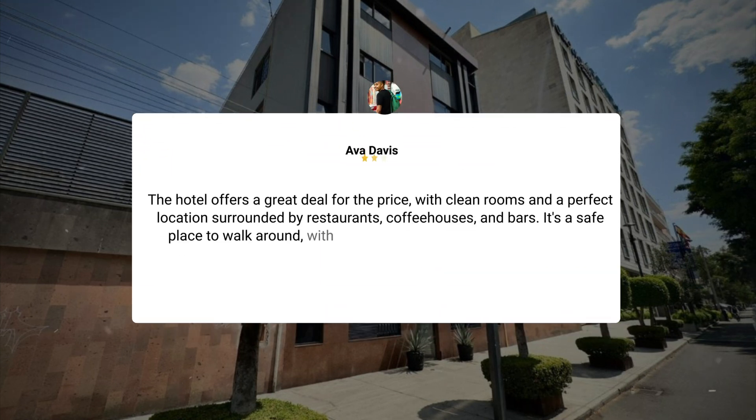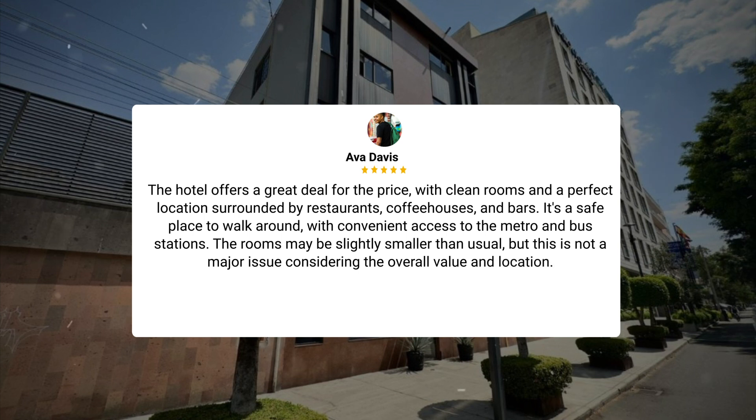The hotel offers a great deal for the price, with clean rooms and a perfect location surrounded by restaurants, coffeehouses, and bars. It's a safe place to walk around, with convenient access to the metro and bus stations. The rooms may be slightly smaller than usual, but this is not a major issue considering the overall value and location.